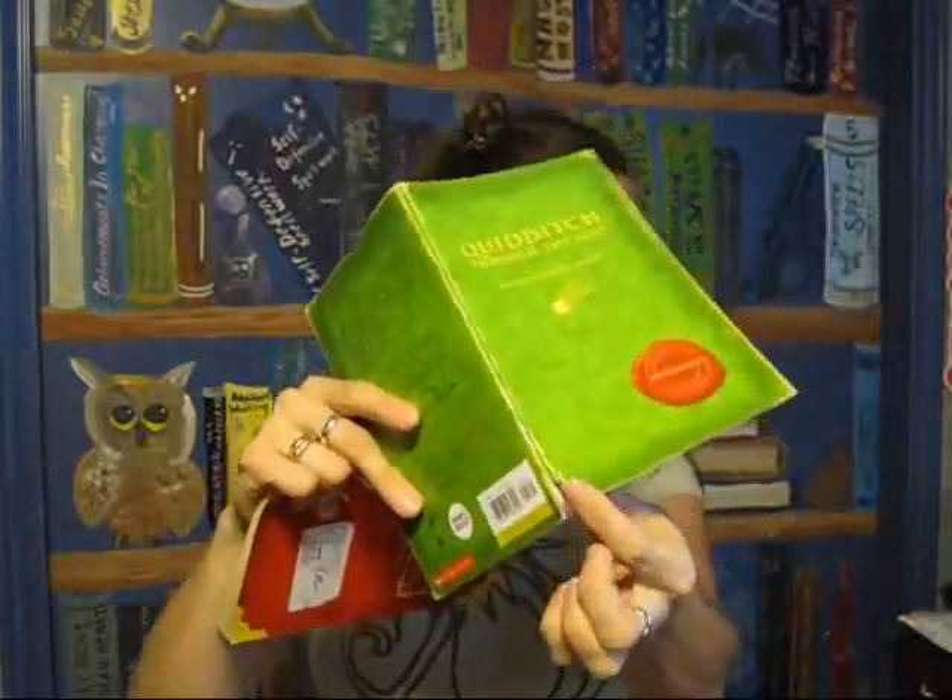These are my original copies of Fantastic Beasts and Quidditch Through the Ages, published in paperback for Comic Relief. You can see this one's been used a lot — my kids read these, I loan them to people when they haven't read them yet. I use them for reference a lot for paper piecing, because Fantastic Beasts especially has really good descriptions of creatures. If you've read all the Harry Potter books, go grab these and read them — they're amazing, and the proceeds do go to charity.